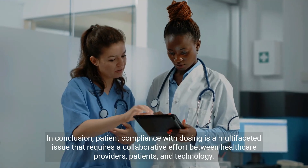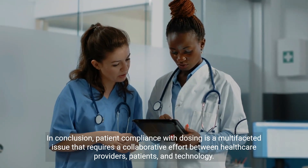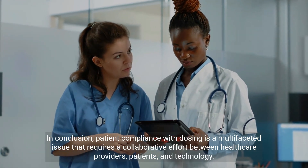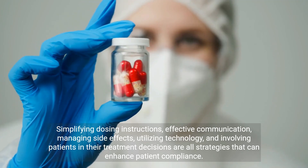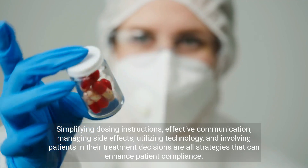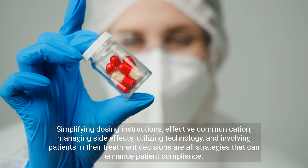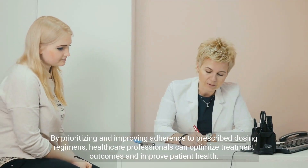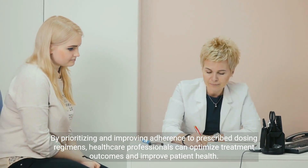In conclusion, patient compliance with dosing is a multifaceted issue that requires a collaborative effort between healthcare providers, patients, and technology. Simplifying dosing instructions, effective communication, managing side effects, utilizing technology, and involving patients in their treatment decisions are all strategies that can enhance patient compliance. By prioritizing and improving adherence to prescribed dosing regimens, healthcare professionals can optimize treatment outcomes and improve patient health.